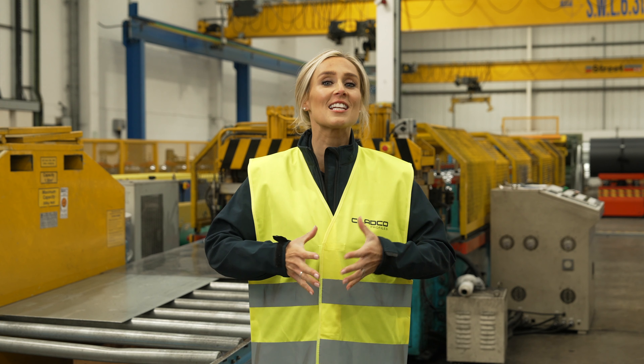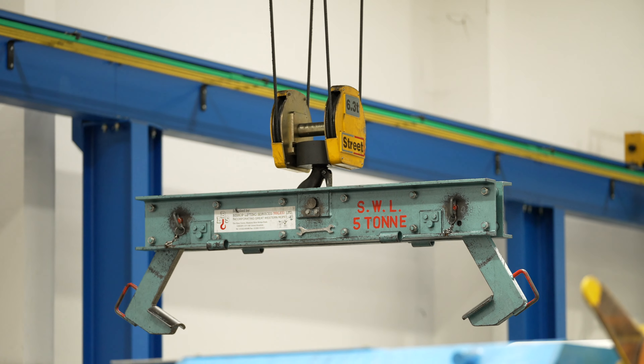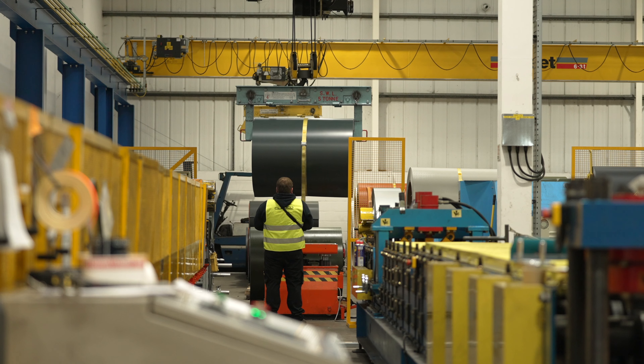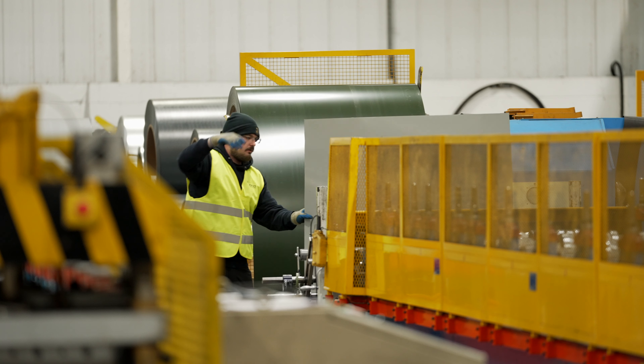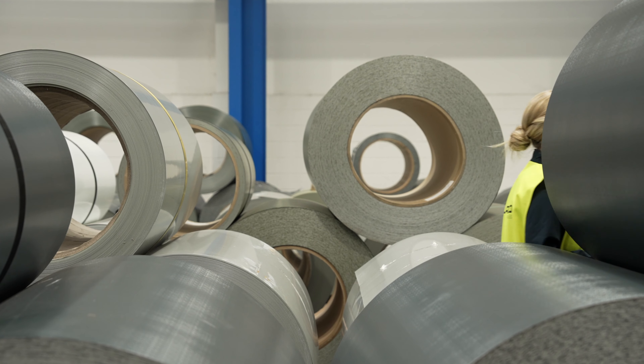Roofing sheets start out as large steel coils, weighing in around 4-5 tonnes each when they first arrive at the warehouse, and so great care is required when manoeuvring them to be made into individual Tileform sheets.